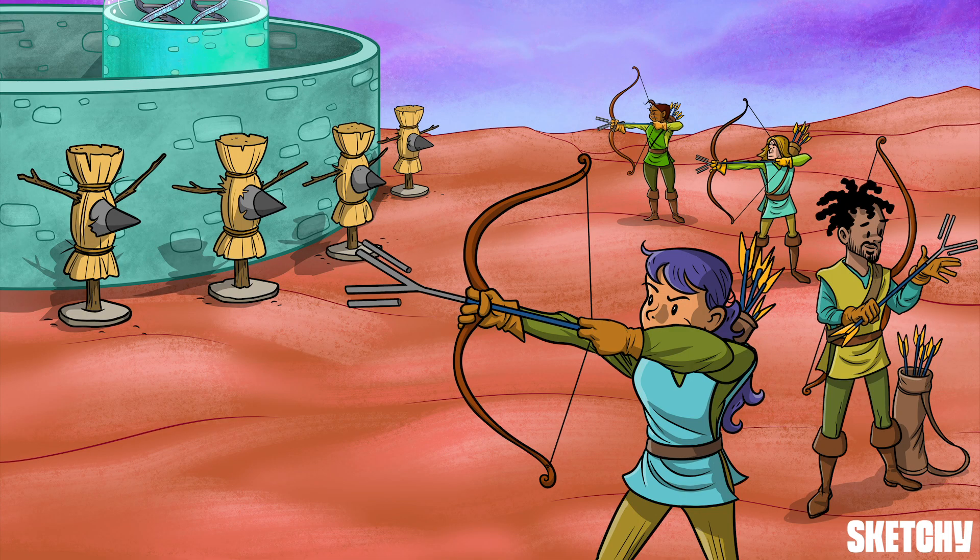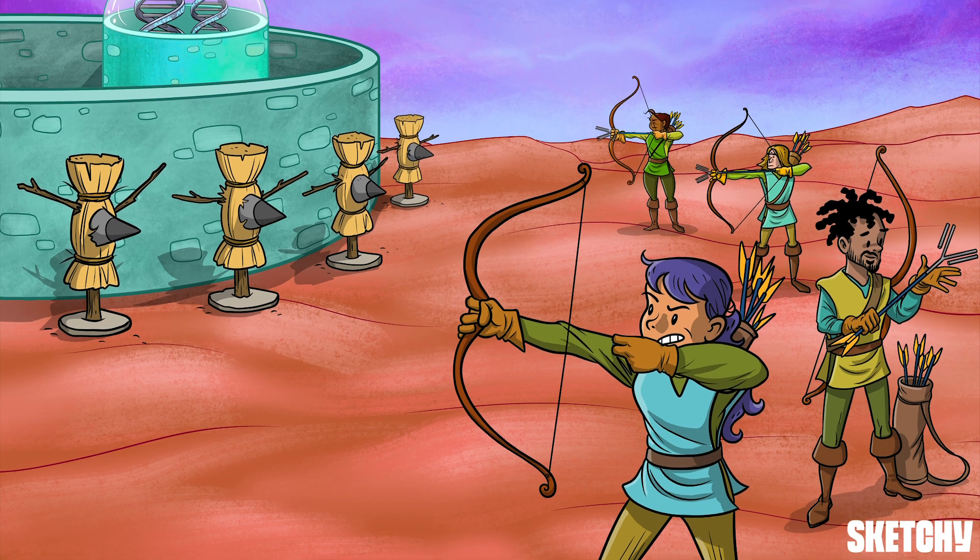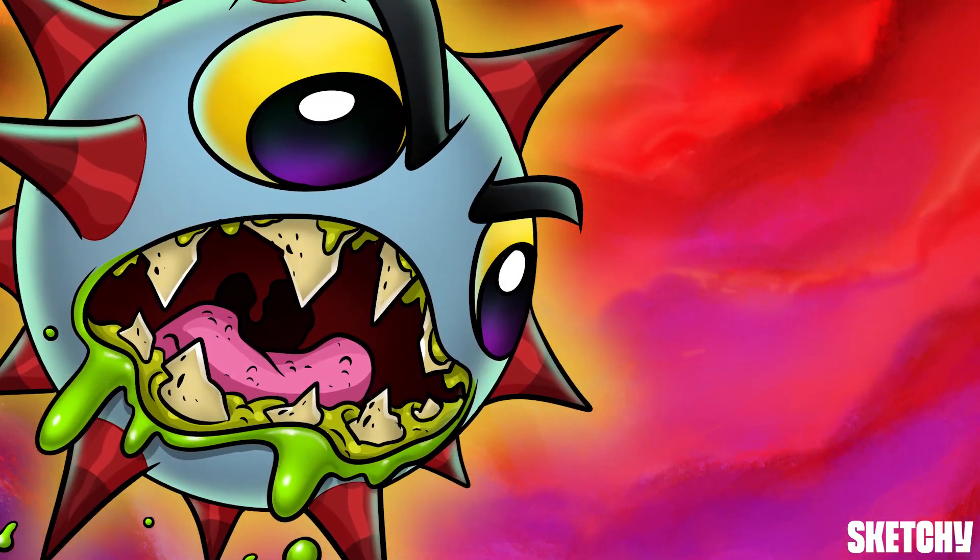Basically, we're making training dummies. These archers are like our immune cells, and they're practicing training their antibody arrows on these viral particles. That way, if one day coronavirus does try to invade, they'll be ready and waiting.